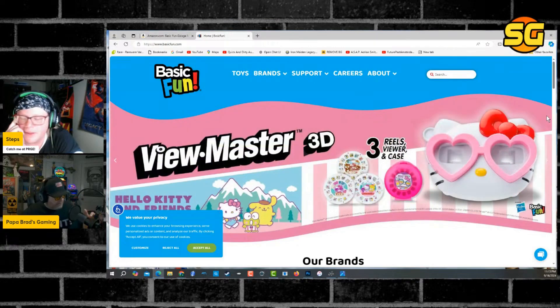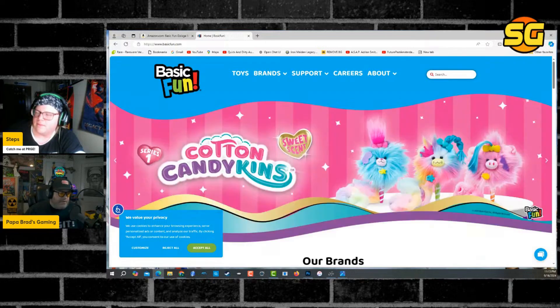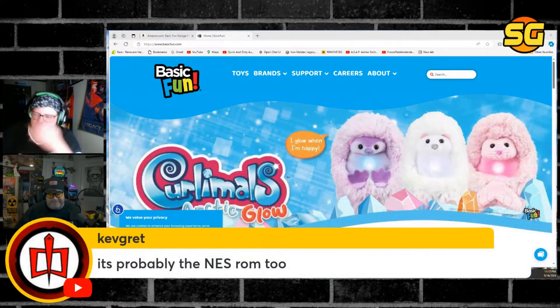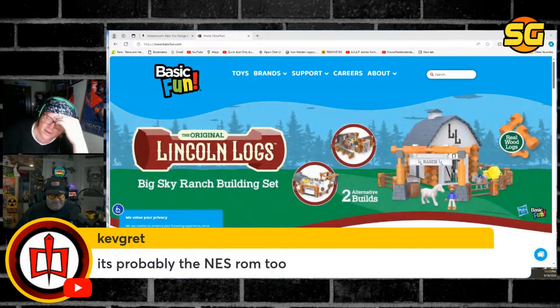Steps, you got it out there first — you broke the news. Michael B broke the news on his show. Funny enough, I was talking to Kev Grit, and Kev Grit sends me a picture of what they made and says, 'oh no, we got to talk about this, because this doesn't look very good.'